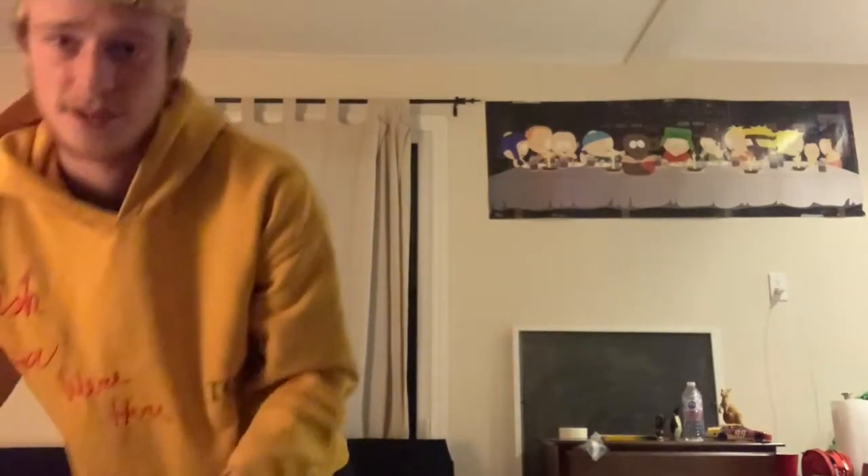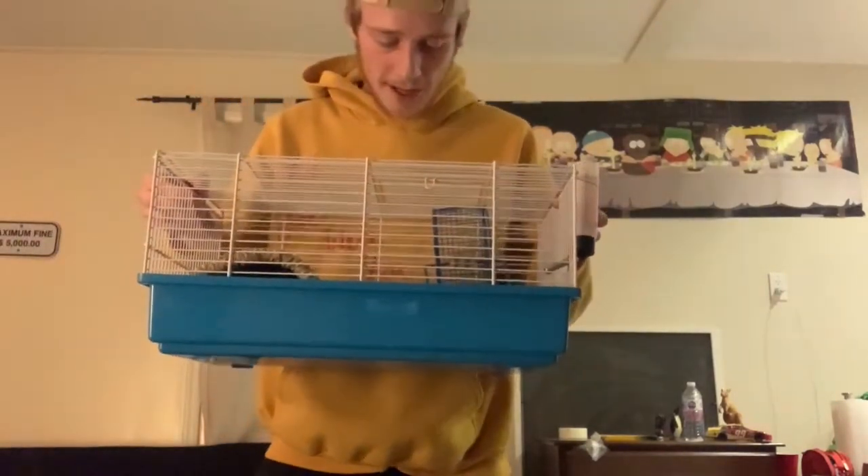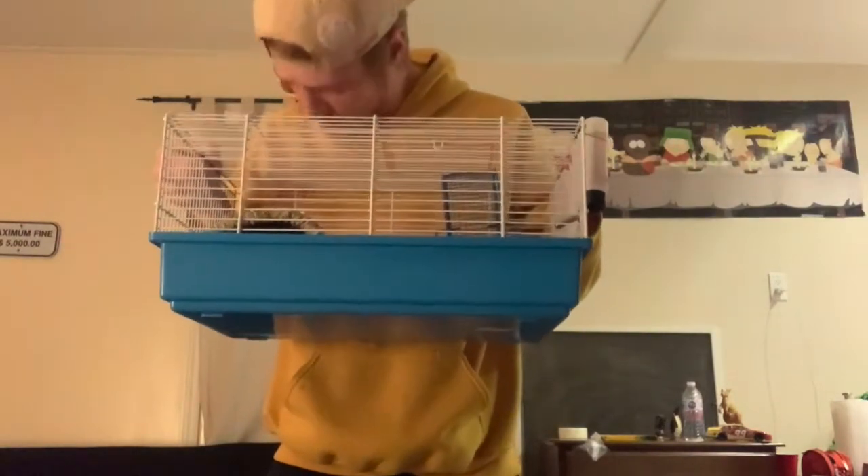A hamster is the best pet for someone to get in university because they are so small and compact. The best things really do come in small packages. The biggest piece to owning a hamster is the cage, which is around 40 centimeters long by 20 centimeters wide and 25 centimeters high.